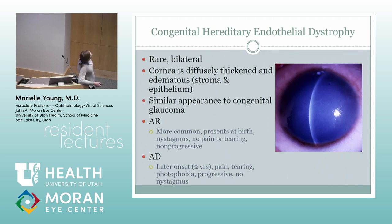CHED — I've never actually seen this, but they like to ask about it on boards. There are two different types. The recessive, which is more common, presents at birth and is non-progressive. The dominant is a little later and progressive, with photophobia and no nystagmus. It can look similar to congenital glaucoma because they have a hazy cornea — usually diffusely thickened and edematous — but obviously they'll have normal pressure and probably not megalocornea.